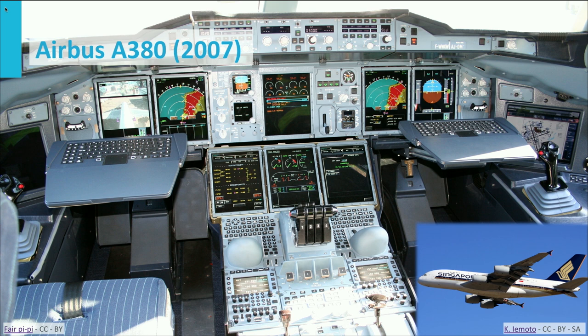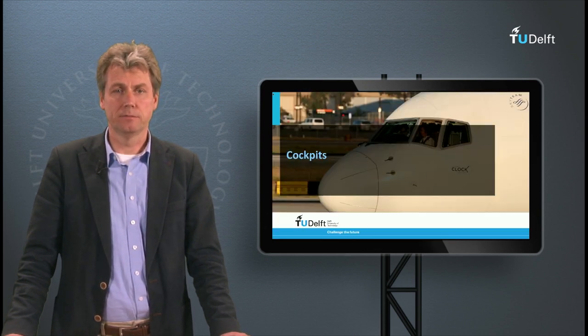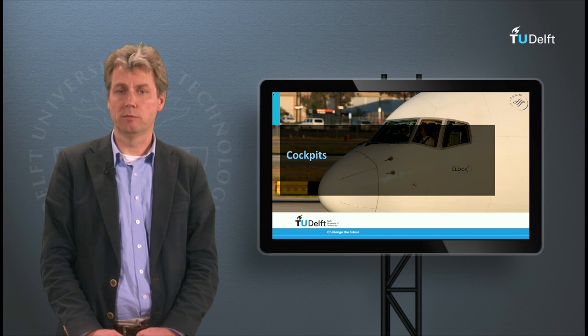Another noticeable difference between Airbus and Boeing cockpits is the primary flight control. With Boeing we saw a control column, but Airbus uses a side stick on the left and right, with which the aircraft is controlled during manual flight. This concludes the first clip on cockpits. In the next presentation we will have a look at the instrumentation found in all these cockpits and investigate how the basic instruments work.